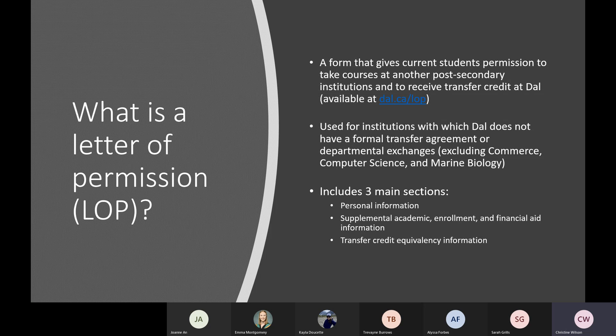A letter of permission is, at the very basic level, a form that gives students permission to take courses at other post-secondary institutions while being enrolled at Dalhousie, and to receive transfer credit for those courses that would count towards their Dalhousie degrees. All of the information covered today is also available at dal.ca/lop. We'll also be distributing this presentation to all registrants afterwards, so don't feel like you have to take notes on everything.